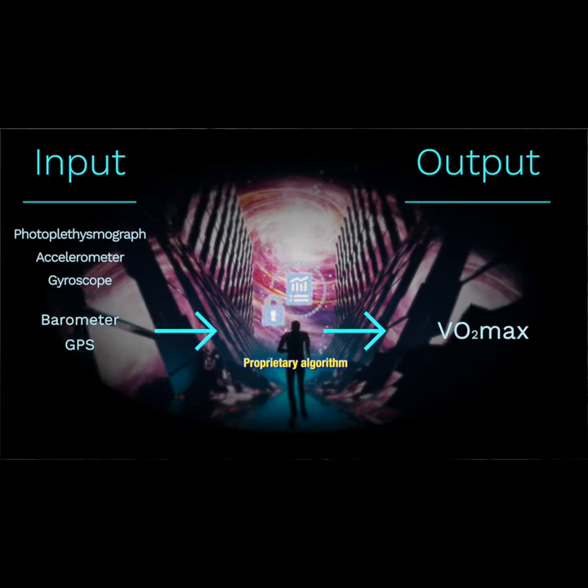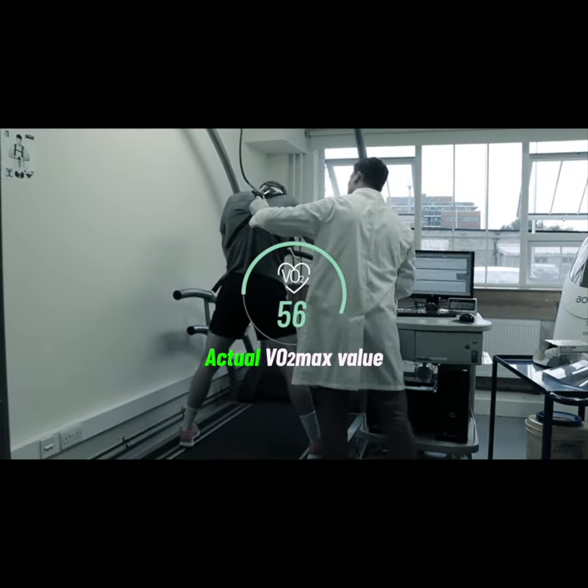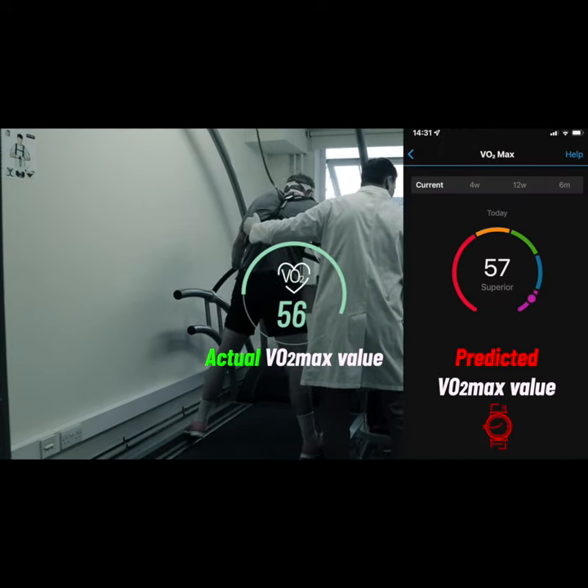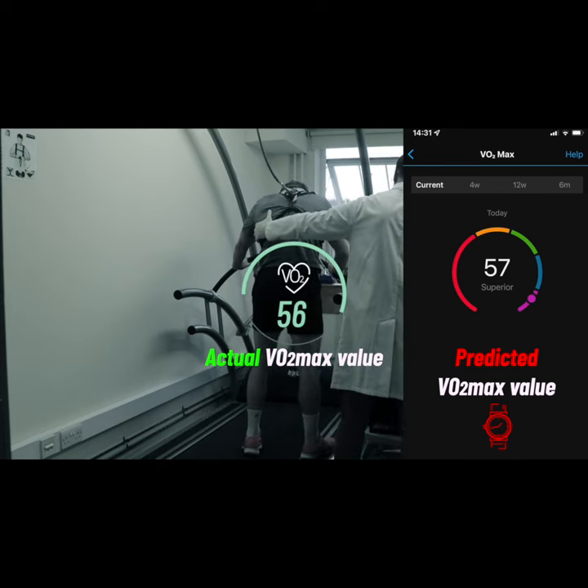It depends on what algorithm is being used, but errors can be up to five percent. For someone with a predicted VO2 max of 50 milliliters of oxygen per kilogram of mass per minute, their true value could be anywhere between 47.5 and 52.5.